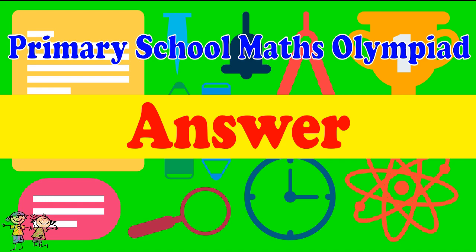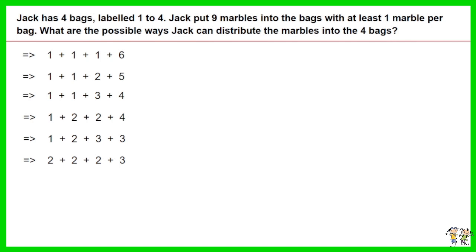Here is the recommended answer. The marbles can be distributed into bags 1 to 4 based on the 6 combinations, as shown.